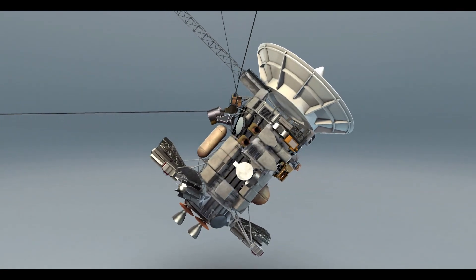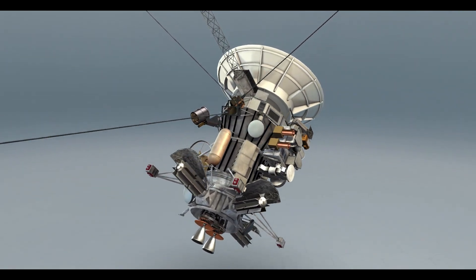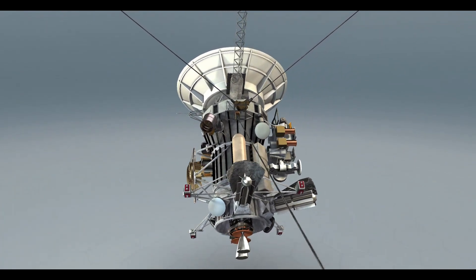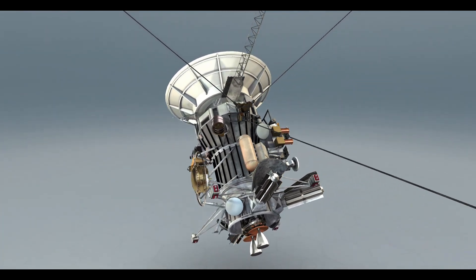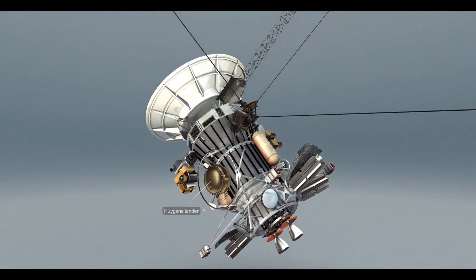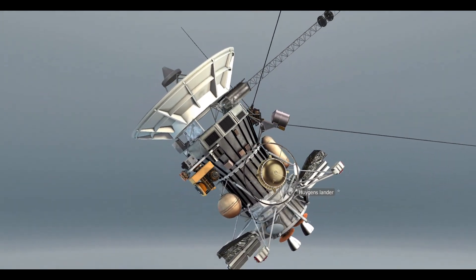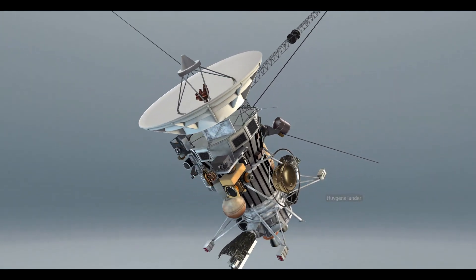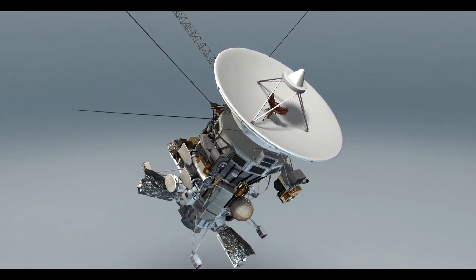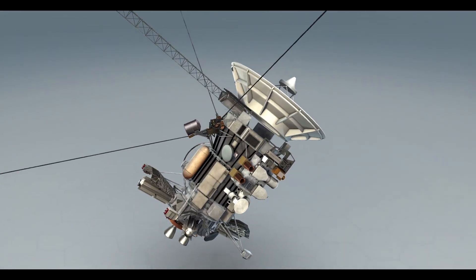The Cassini-Huygens spacecraft was designed as part of a major joint project. The Cassini orbiter was named after the Italian-born French astronomer Giovanni Domenico Cassini. The other crucial part of the spacecraft, the Huygens probe, was named after the Dutch astronomer Christian Huygens, who discovered Titan. The orbiter and the lander were designed to complete a total of 27 different scientific investigations, so they were equipped with a variety of special instruments.